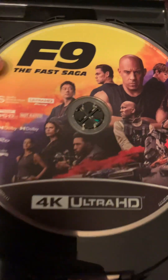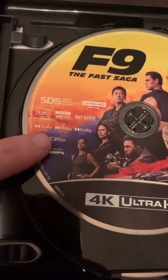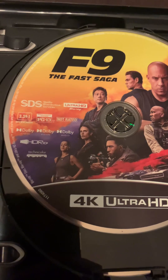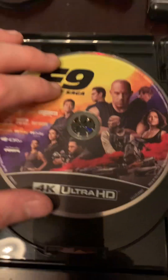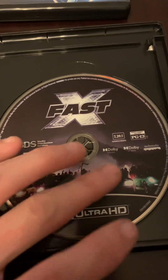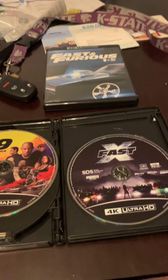I believe Furious F9 has Dolby Vision too. They got three formats on F9 on 4K: Dolby Atmos, Dolby Vision, and Dolby Audio, plus HDR10+. And then we have Fast X, which is Fast 10, and it has Dolby Vision and Dolby Atmos also. So this is the complete unboxing of the Fast and the Furious 10 movie box set.